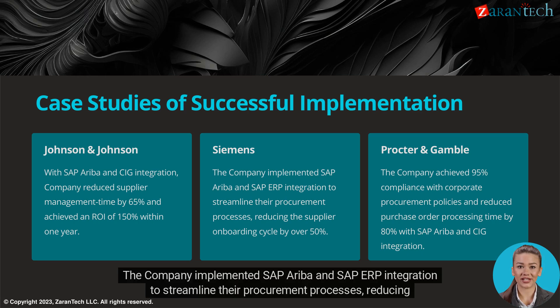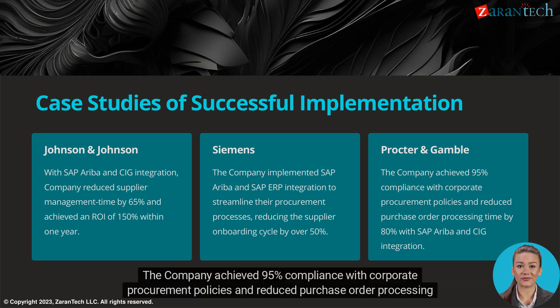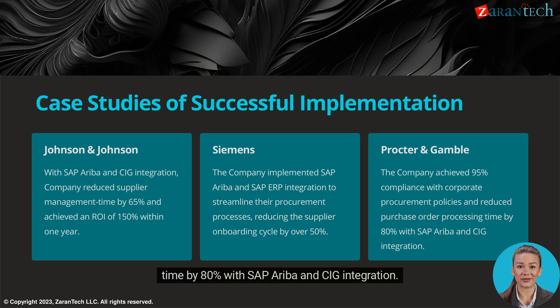Siemens implemented SAP Ariba and SAP ERP integration to streamline their procurement processes, reducing the supplier onboarding cycle by over 50%. Procter & Gamble achieved 95% compliance with corporate procurement policies and reduced purchase order processing time by 80% with SAP Ariba and CIG integration.